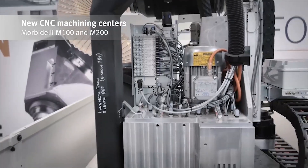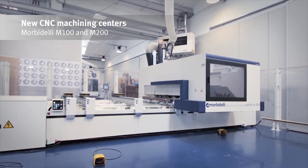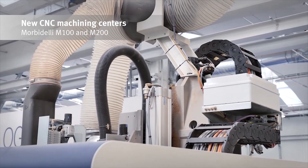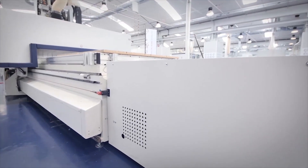SCM is setting new standards in furniture production with its new Morbidelli M100 and M200 machining centers. They are extremely flexible, take up little space and offer better productivity for drilling and milling.